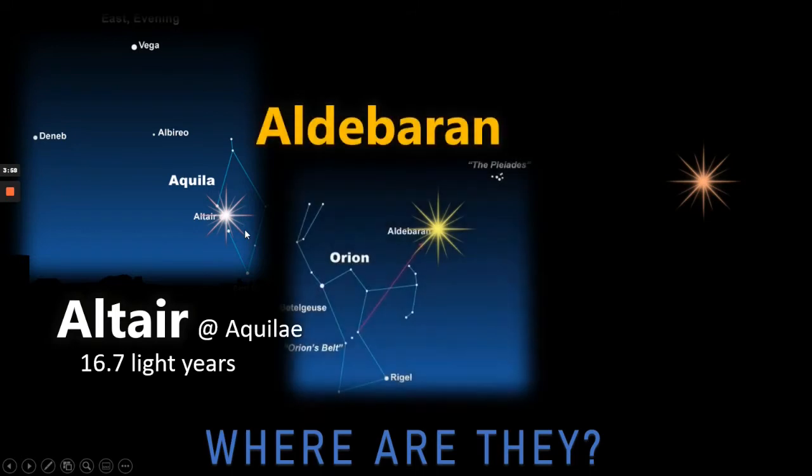The second star, Aldebaran, is slightly easier to find. What we need to do is use Orion's belt — Orion, obviously a famous constellation with the red supergiant Betelgeuse and the blue supergiant Rigel. We use the belt and it points almost identically to Aldebaran. Interestingly, Aldebaran is also known as 'the Follower' as it seems to follow the Pleiades cluster. It's also known as Alpha Tauri and is some 65 light years away.